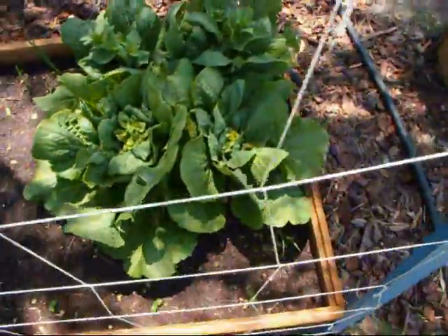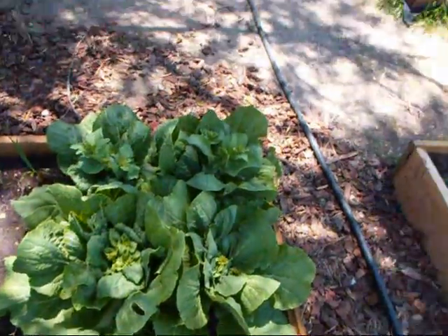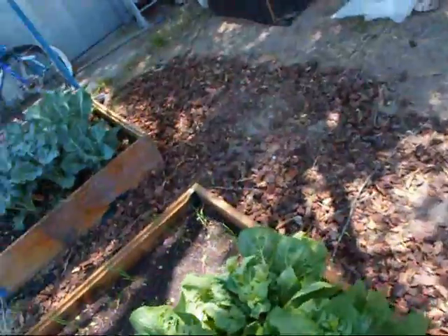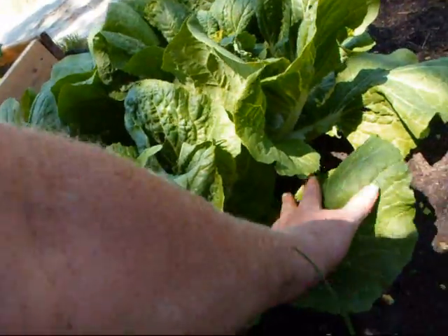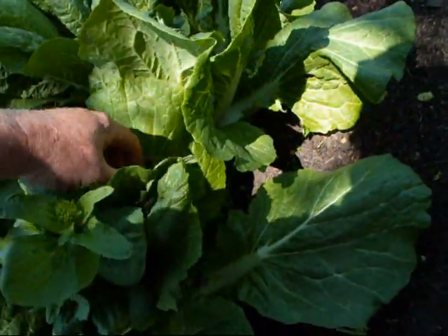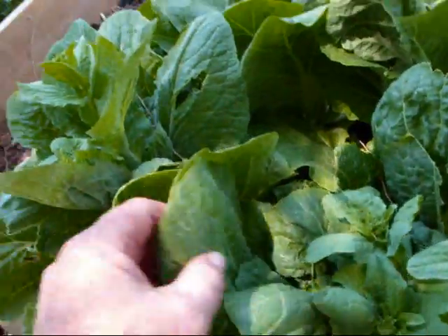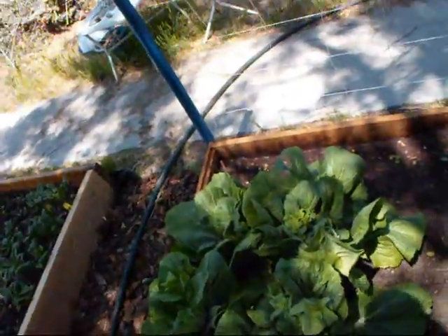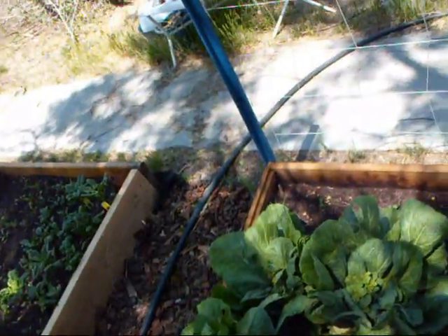Got some more cucumbers right there we're going to trellis up if they ever grow right. And these are bok choy — they were about six inches across when I put them in here about six weeks ago. Look at the size of these things — just huge. But it's bolting, so I'm going to go ahead and harvest these tonight. We already took a whole bunch of these — maybe thirty leaves off of these earlier a week ago. They're delicious.